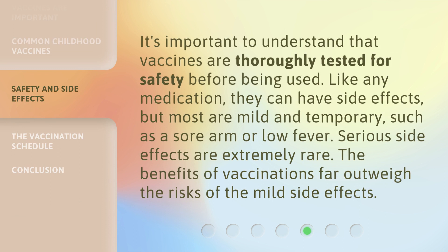It's important to understand that vaccines are thoroughly tested for safety before being used. Like any medication, they can have side effects, but most are mild and temporary, such as a sore arm or low fever. Serious side effects are extremely rare. The benefits of vaccinations far outweigh the risks of the mild side effects.